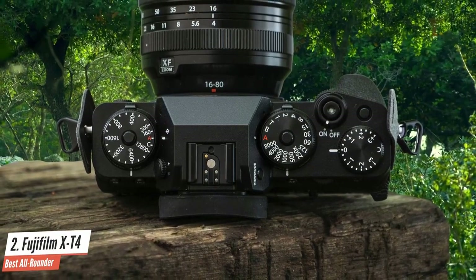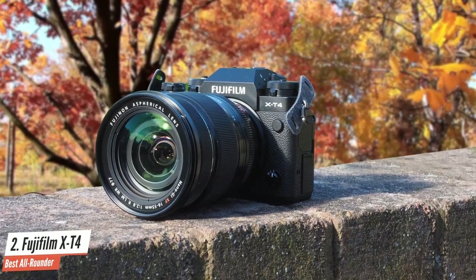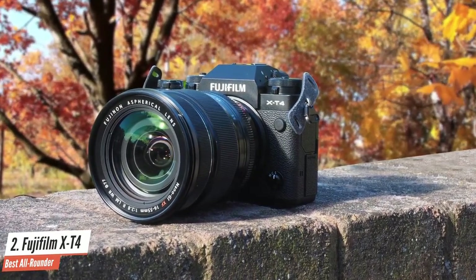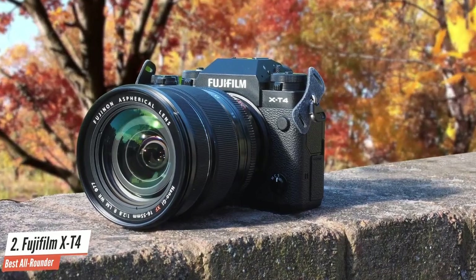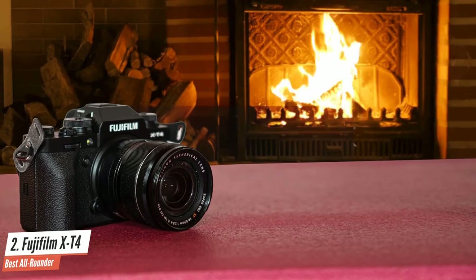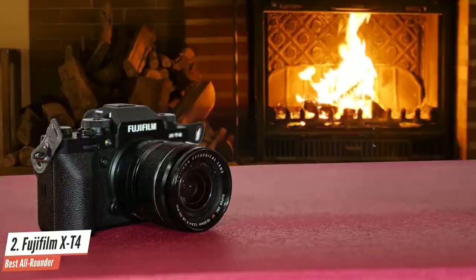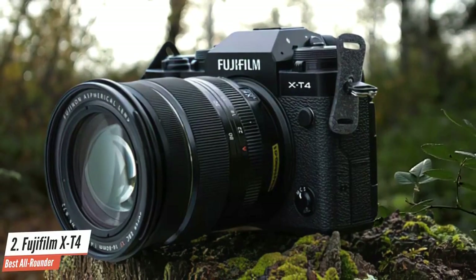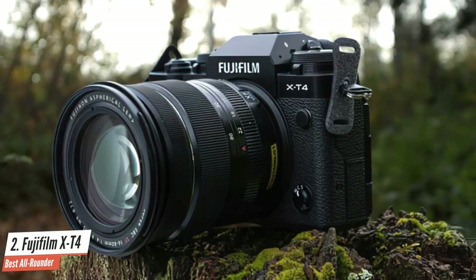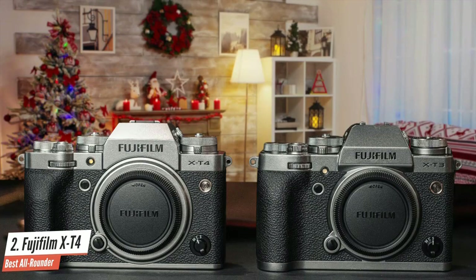The X-T4 is solidly built with an all-metal design that retains all the mechanical controls you'd expect from the brand. Fujifilm's film-era body design is wrapped around an impressive new shutter mechanism with in-body image stabilization and a fully articulated rear touchscreen that can be turned around so it won't get scratched in your bag. Most of the improvements to the X-T4 are aimed at the hybrid still and video shooter. I wouldn't hesitate to say this is the best camera on the market right now for anyone who frequently switches between still and video capture. This is a near-perfect camera for the sort of photographer who wants great stills and good video.